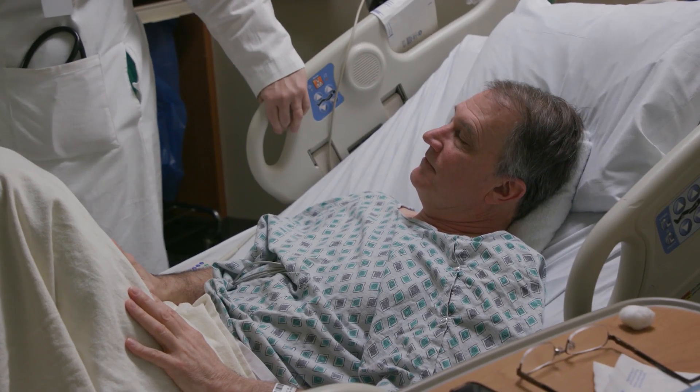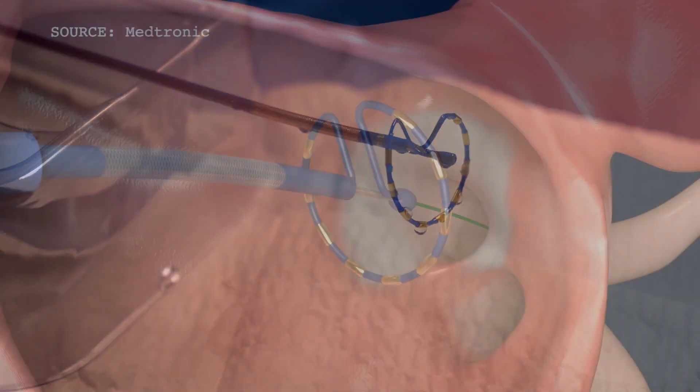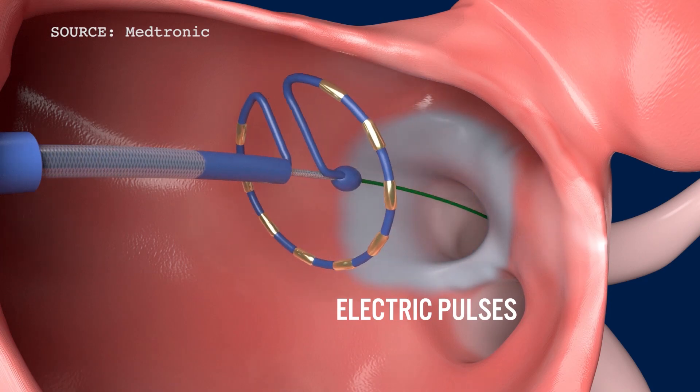So instead of a traditional ablation, Rick was the first patient in the U.S. to undergo a new procedure using a device that emits small electrical pulses rather than heat or cold. By delivering a field of energy, direct contact and significant force against the heart wall — which carries a risk of perforation — will likely be eliminated.